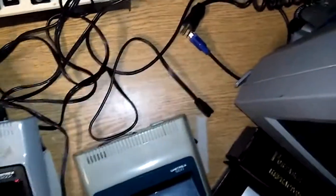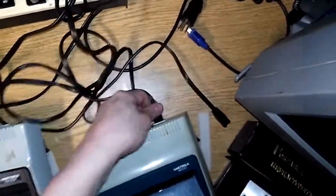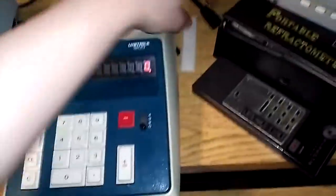Well, I guess I know which one's getting the axe first. Oh no — just a cable issue.